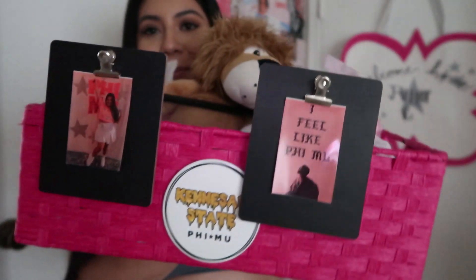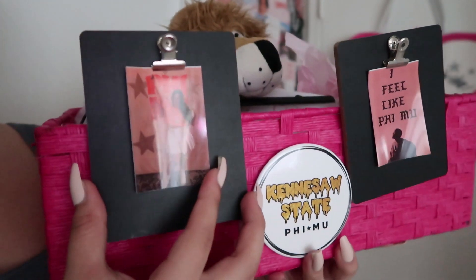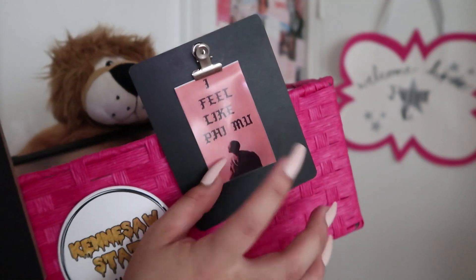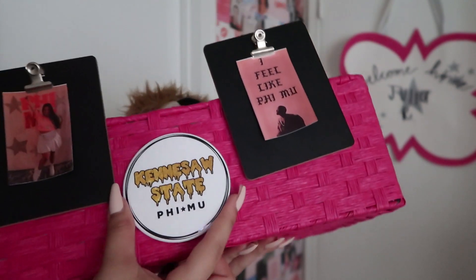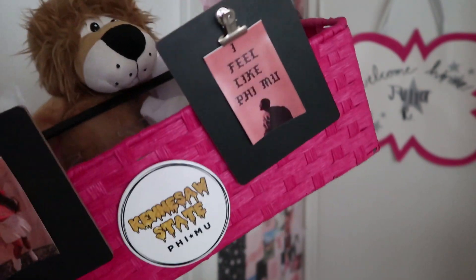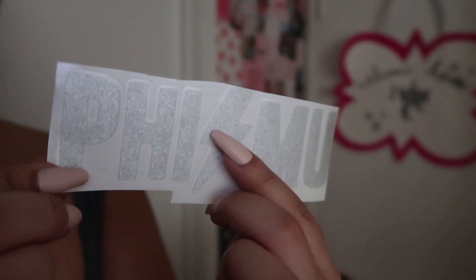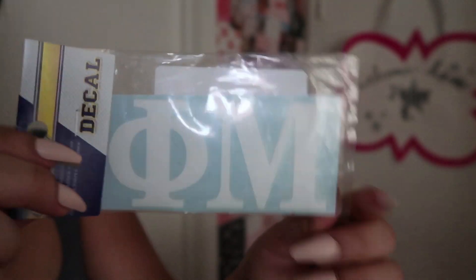This is what basket number three looks like. There's a photo of me from bid day — my big has definitely been stalking me just to print that photo out, but that's hilarious. On this side there's another little print with Kanye and then there's a little button in the middle. Honestly, this button is so cute — I could see myself wearing this on game days. First item is just the whole creed of Phi Mu. There's also a Phi Mu glitter sticker with a lightning bolt in the middle. We also have a little Phi Mu car decal.